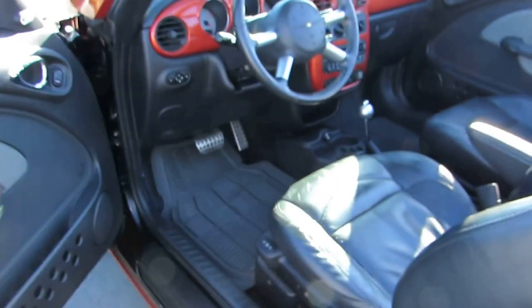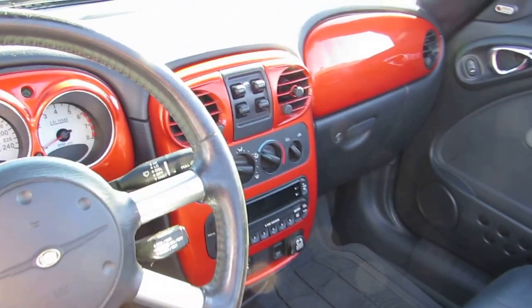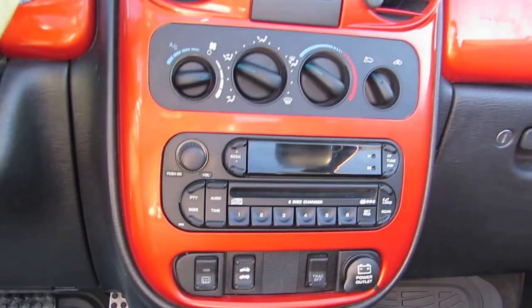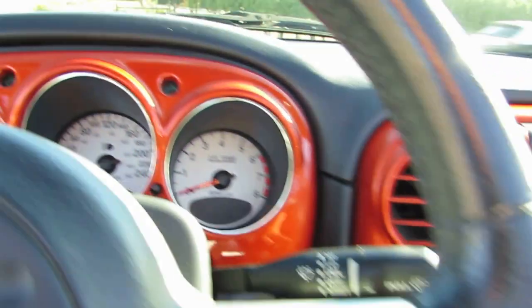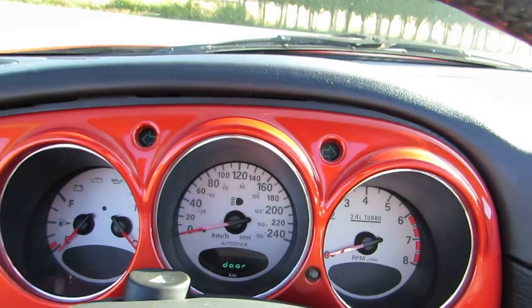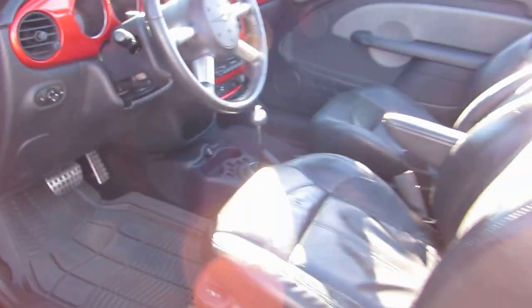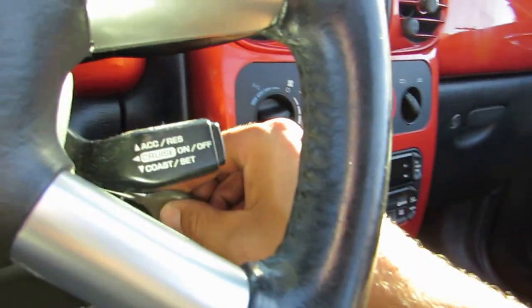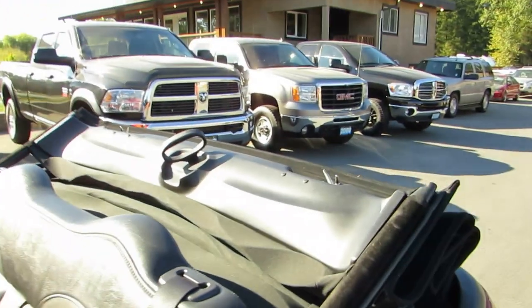It's fully loaded with leather heated seats. It has the automatic transmission, CD player, air conditioning, power push-button top, and cruise control. For mileage it has 228,760 kilometers. It also has the factory keyless entry remote. And it's a black soft top roof.